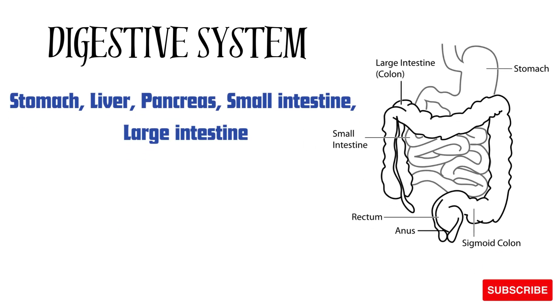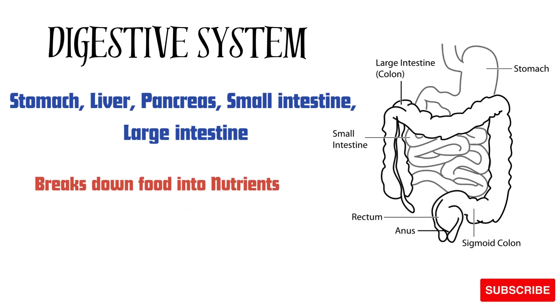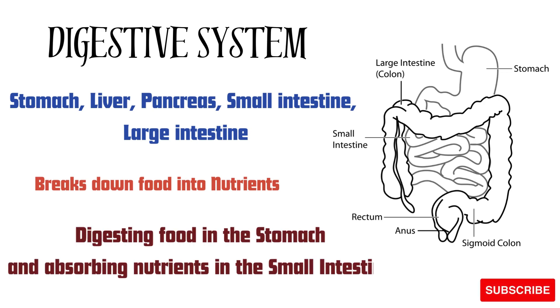The digestive system is next, which includes the stomach, liver, pancreas, small intestine, and large intestine. The digestive system processes and breaks down food into nutrients, which are then absorbed into the bloodstream. For example, digesting food in the stomach and absorbing nutrients in the small intestine.